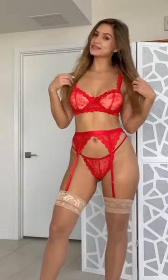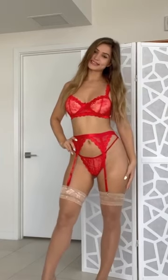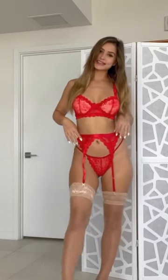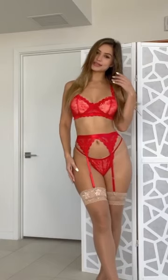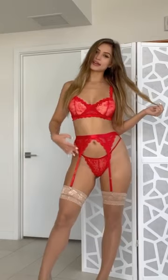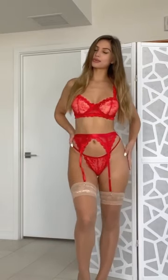Hi guys! Today I'm back with a lingerie video. So here is our first lingerie set. This is a three-piece set with bra, panties, and a garter. I'm wearing my own stockings just to show you what it looks like with stockings.